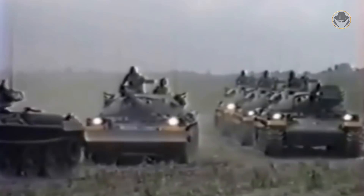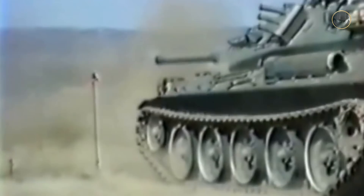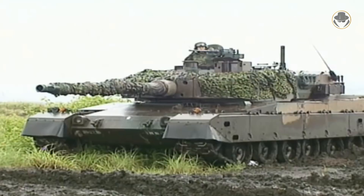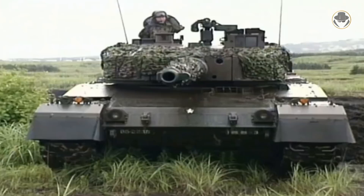Serial production of the Type 74, which was the fruit of this program, began in 1974. Two years later, a new tank project began. This project paved the way for the Type 90, which was introduced in 1990. And again, Japan launched another program for a new main battle tank in the 1990s.